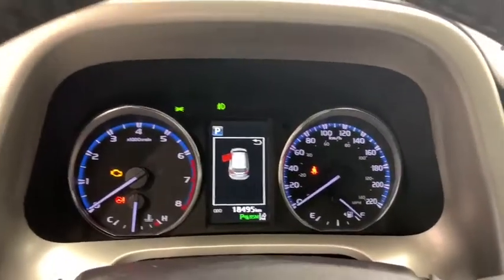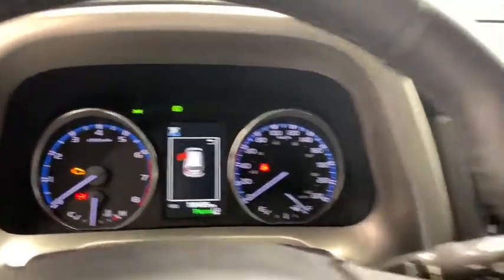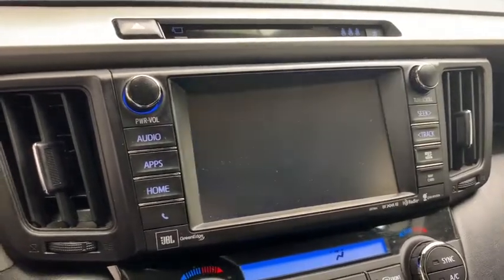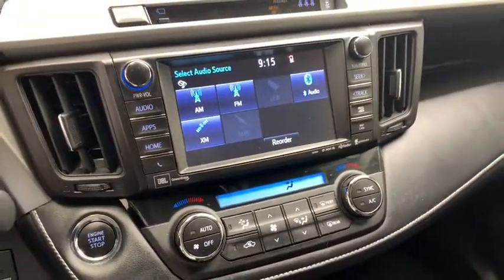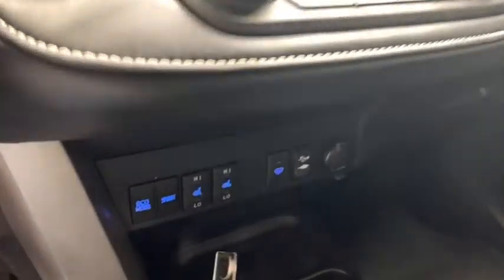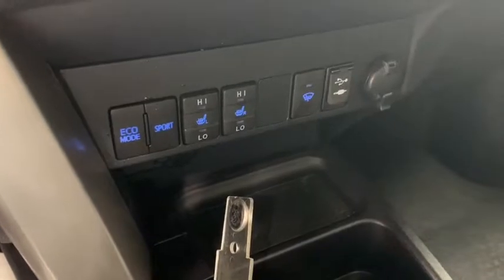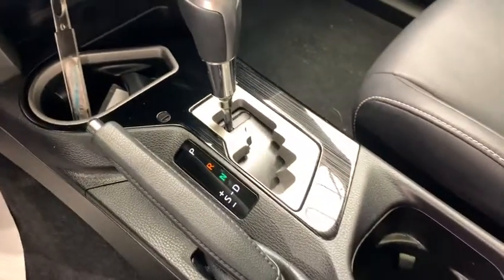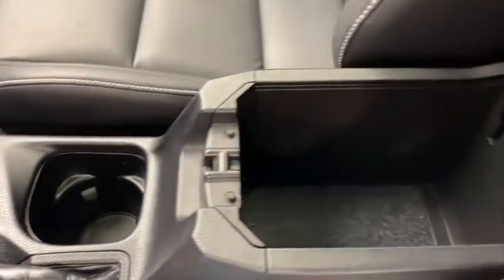Above you have your well-lit gauge cluster and driver information display. Over to the right, you have your color display for various vehicle apps, like your wide angle backup camera. Down below, you have your dual climate control with AC, heated seats controls, eco and sport mode controls, heated windshield washer fluid switch, and AUX input, cup holders, automatic gear selector, emergency brake handle, and your armrest with storage compartment.